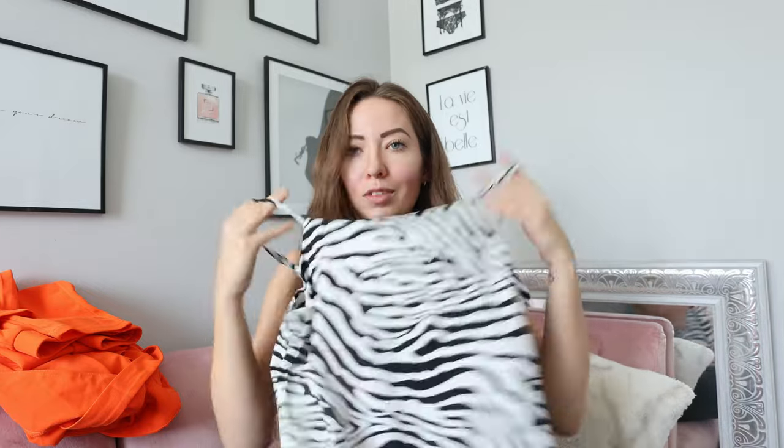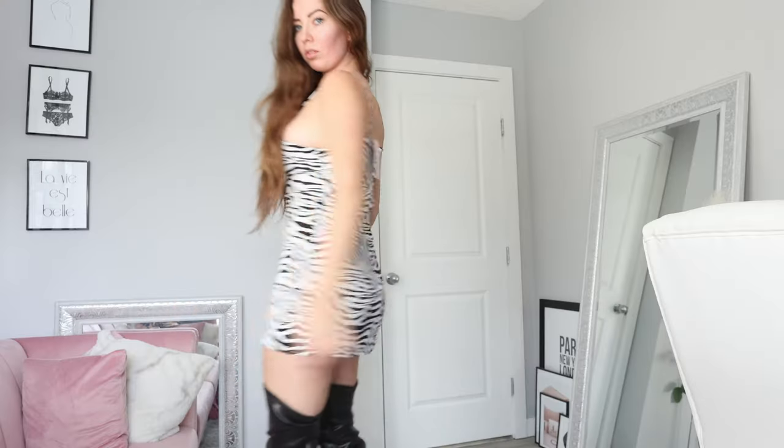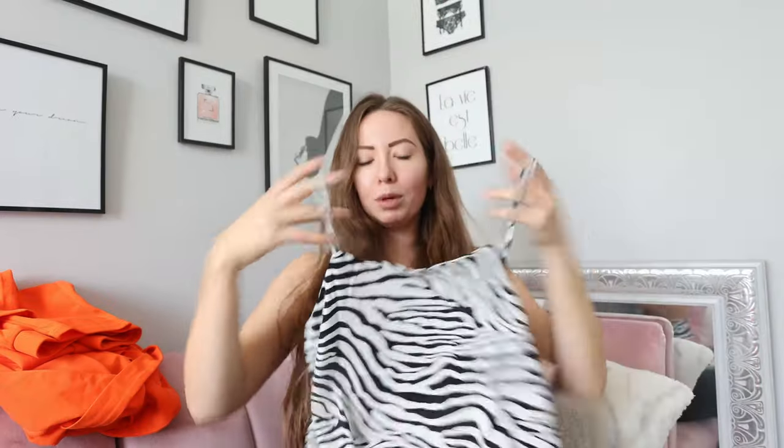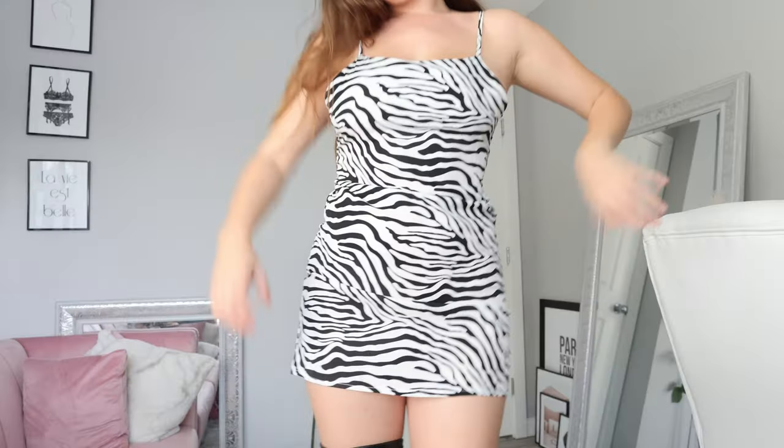Next up, a cute little zebra print piece — you can never go wrong with a good animal print. It's a really cute simple little dress. I'd throw it with some thigh-high boots for a cute vibe. You could even wear it to a work party since it's a higher cut; just put a jacket over top and it would be pretty perfect. I like that it has a double layer on top so you can get away with not wearing a bra.